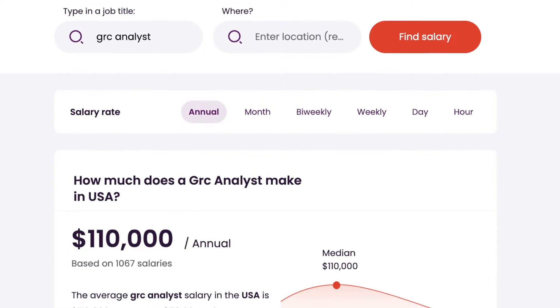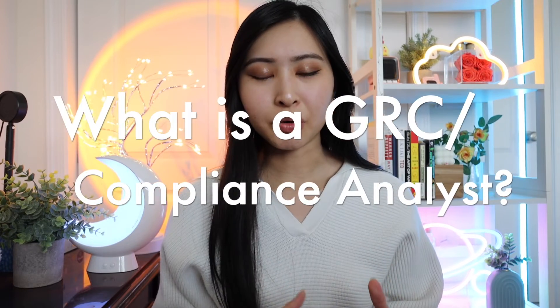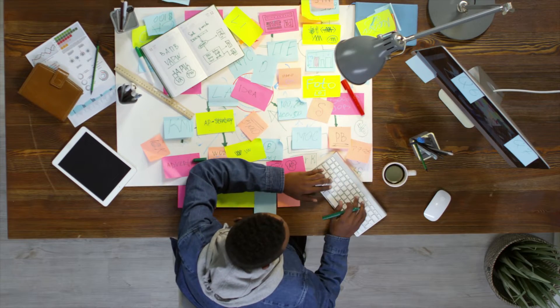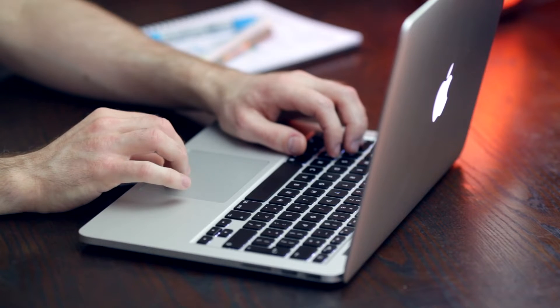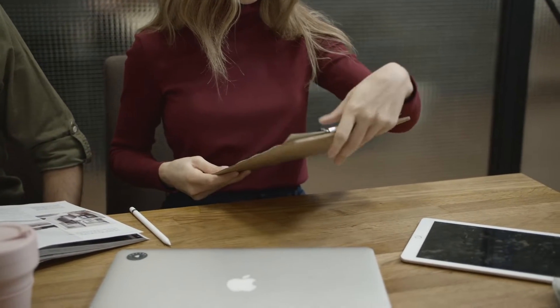This is how to become a compliance analyst with no experience and why it is the best non-technical role in cybersecurity. I'll be referring to this role as a compliance analyst or a GRC analyst — someone who helps organizations manage their governance, risk, and compliance initiatives to make sure companies are following regulatory requirements, sector-specific compliance regulations, and properly managing risk. Part of your job is also to manage the recurring annual audits that your company undergoes.